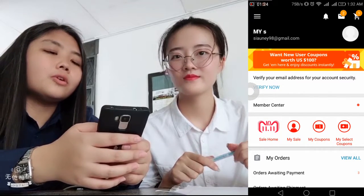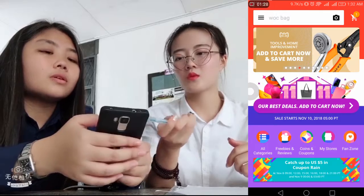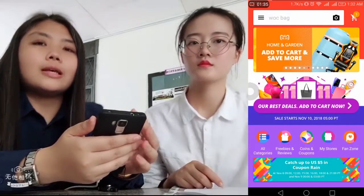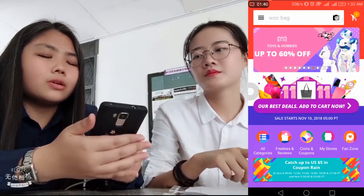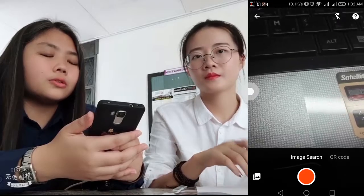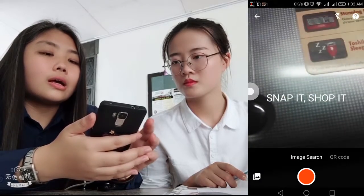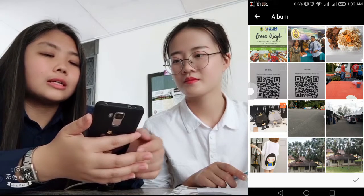So now we need to go back to the homepage. If you want to buy something but you don't know the name of the item, you can use this camera function. This camera will help you do an image search, or you can also use a QR code to scan it. For example, I want to buy this bag, so I search like that.